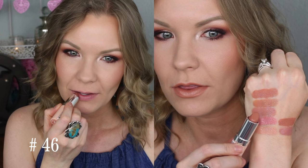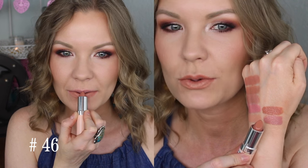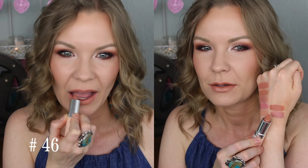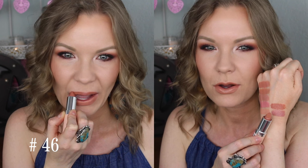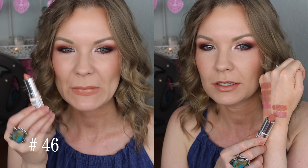Number 46 is another one of those warm toned nudes, but it's a little bit darker. So we're getting into a little bit deeper tones now. This one has kind of like a terracotta, but also a little bit mustardy sort of a tone to it. Really pretty. I feel like on my skin tone color, it sort of has a little bit of an edgy vibe, like a 90s sort of edgy vibe to it, which I really like.